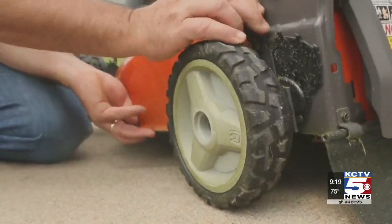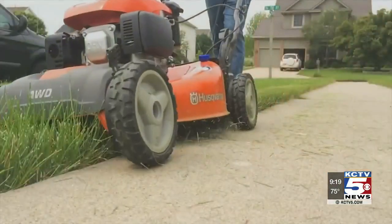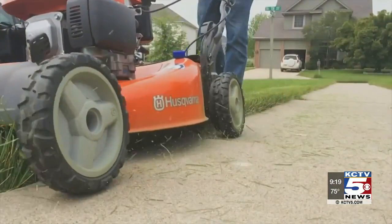And finally, raise your mowing height. During the summer, mow your lawn at the highest setting. That's because taller grass is more drought-tolerant and will stay healthier in that summer heat.